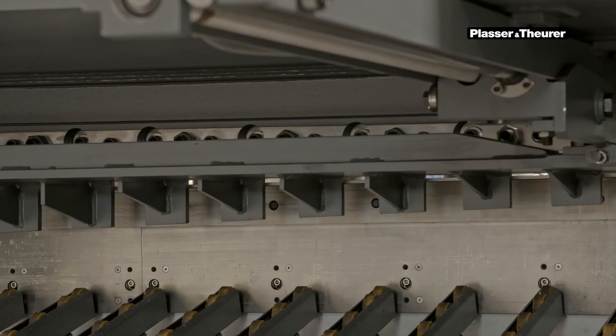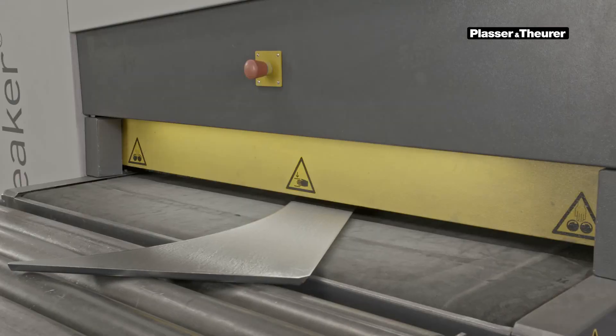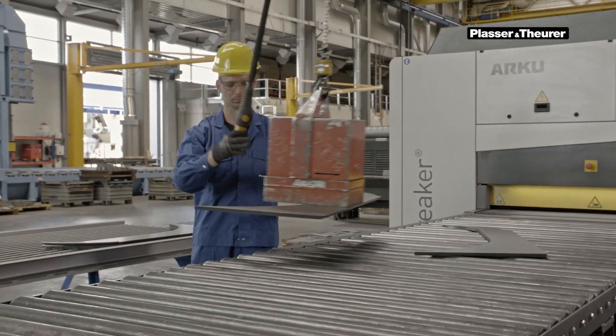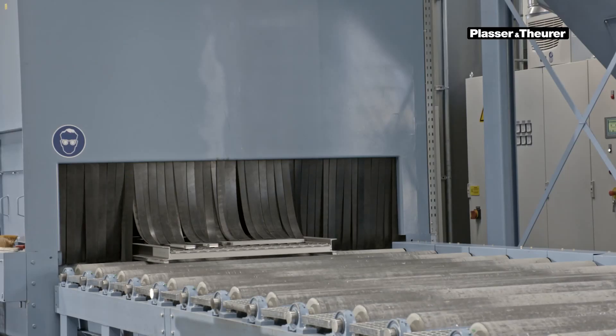We have reduced waste by 15% thanks to more precise cutting. This is not only due to plasma cutting, but also to the comprehensive know-how of our members of staff. The combination of the latest production technology and highly qualified personnel is at the core of our production philosophy.